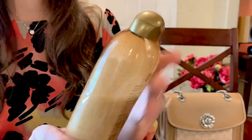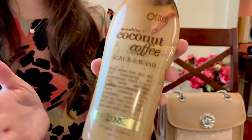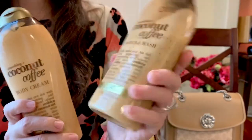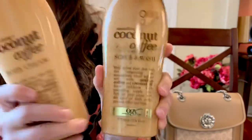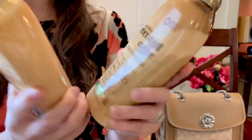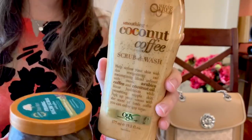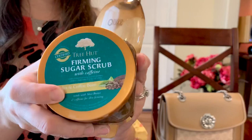I recently discovered this coconut coffee body wash — it smells like a coffee house with coconut, it's so delicious. It's a scrub and wash, so I picked up the body wash and then discovered they had lotion, so I picked that up too. I'm obsessed with these because coffee is my thing. The scrub in the body wash is not as coarse as the other one, which is why I also picked that up.